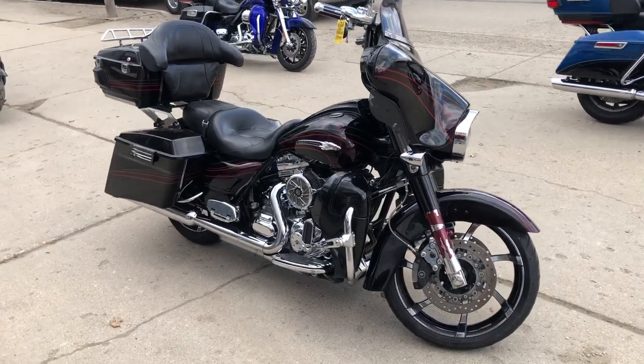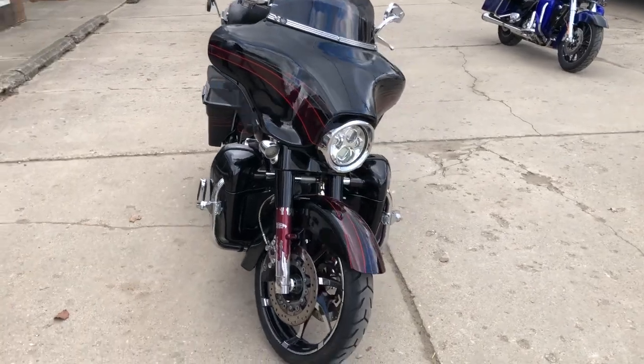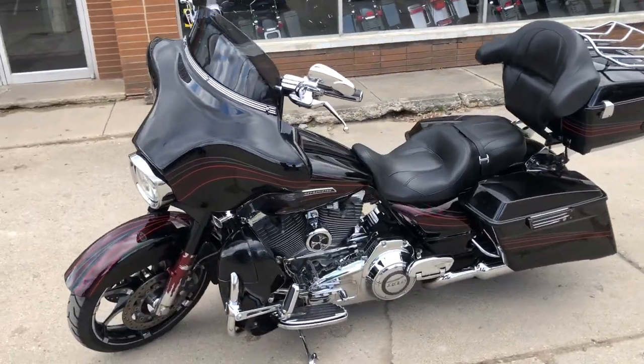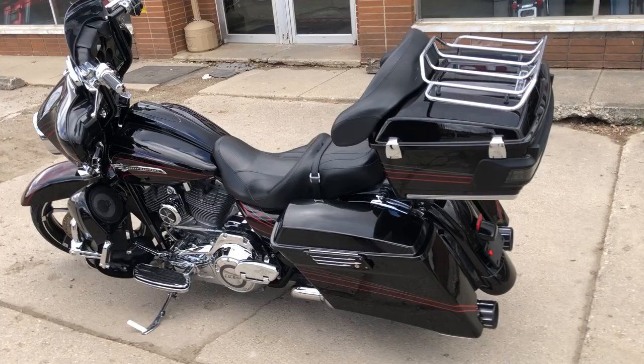Hey guys, approvalpowersports.com here doing some videos on some stuff that just came in. Check this one out — 2011 Screaming Eagle CVO Street Glide for sale. Super clean black diamond and crimson fade graphics, got a 110 cubic inch motor, all the chrome that comes with those CVOs.